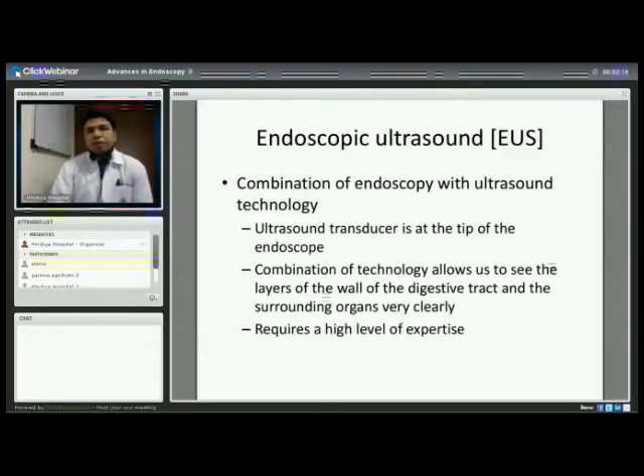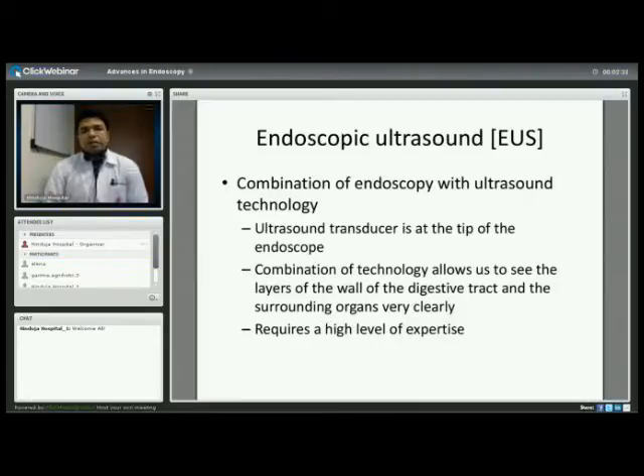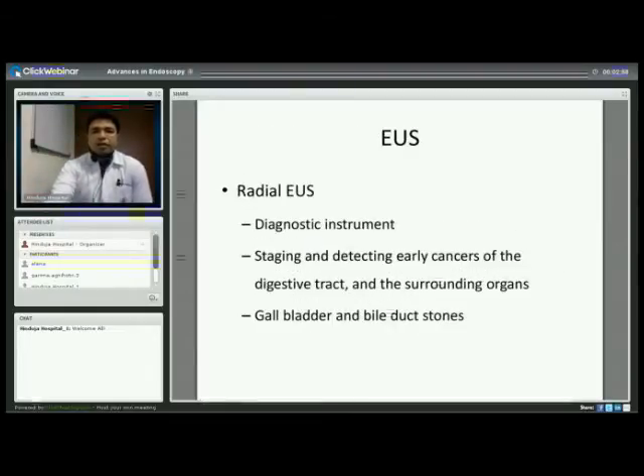The next technology I'd like to highlight is endoscopic ultrasound, which is essentially a harmonious marriage between endoscopy and ultrasound technology. Ultrasound has traditionally been performed transabdominally — from the outside — but that restricts the frequency we can use, so images are not very sharp. Since this technology places the ultrasound processor at the tip of the endoscope, we can rest on the wall of the digestive tract and see the layers of the wall and surrounding organs very clearly, though it requires a high level of expertise and training.